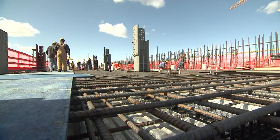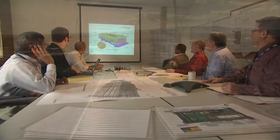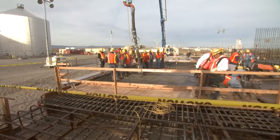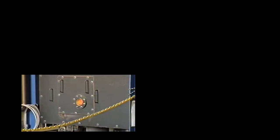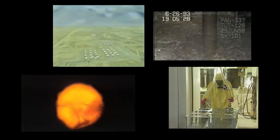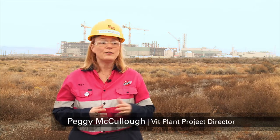In the southeast corner of Washington State, 25 miles north of Richland, a first-of-a-kind facility is being designed and constructed to immobilize millions of gallons of radioactive and chemical waste. The waste from nearly 50 years of plutonium production is currently stored in 177 aging underground tanks at the Hanford site. Bechtel National Inc. has been contracted by the U.S. Department of Energy to build the vitrification plant, also known as the vit plant.